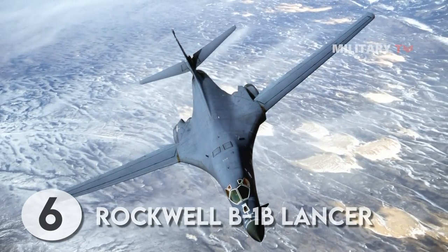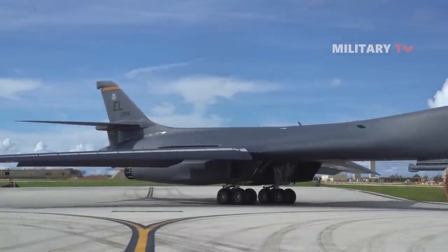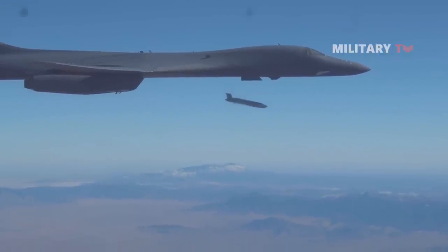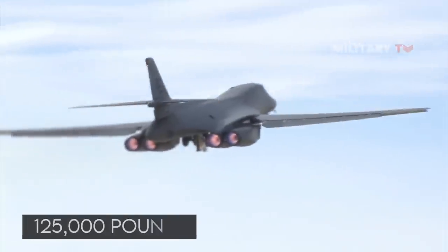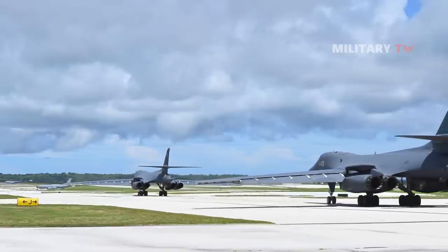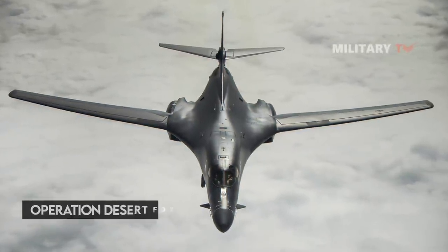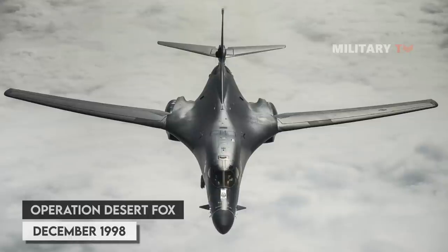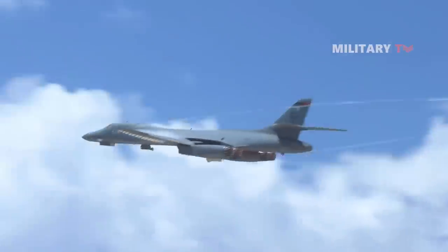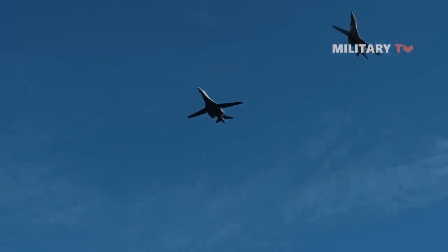At number 6, the Rockwell B-1B Lancer is the only active swing-wing aircraft in the U.S. Air Force, and it packs a punch. This Mach 1.25 bomber can carry 125,000 pounds of payload, and with over 120,000 pounds of thrust, it can get places quickly. The B-1 was first used in combat in support of operations in Iraq during Operation Desert Fox in December 1998, employing unguided GP weapons. B-1s have since been used in Operation Allied Force over Kosovo, and most notably in Operation Enduring Freedom in Afghanistan and the 2003 invasion of Iraq.